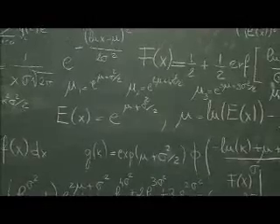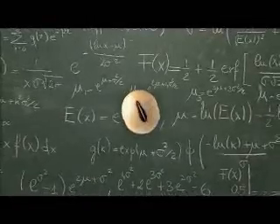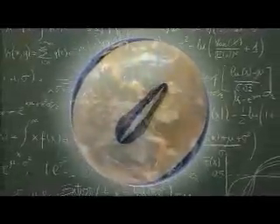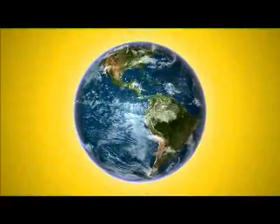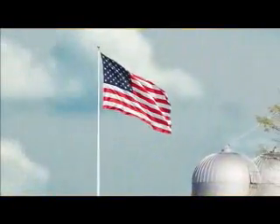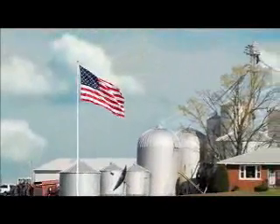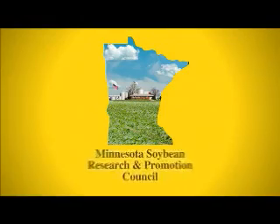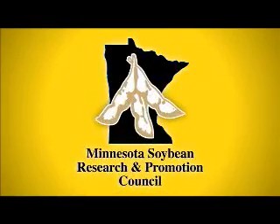As soybean farmers, when you transform discoveries from science into higher yields in the field, you're providing the world with an abundant supply of safe and affordable food. You're advancing America's energy security through renewable biofuels. And you're protecting the environment by sustaining natural resources and building Minnesota's economy through higher productivity and profitability.